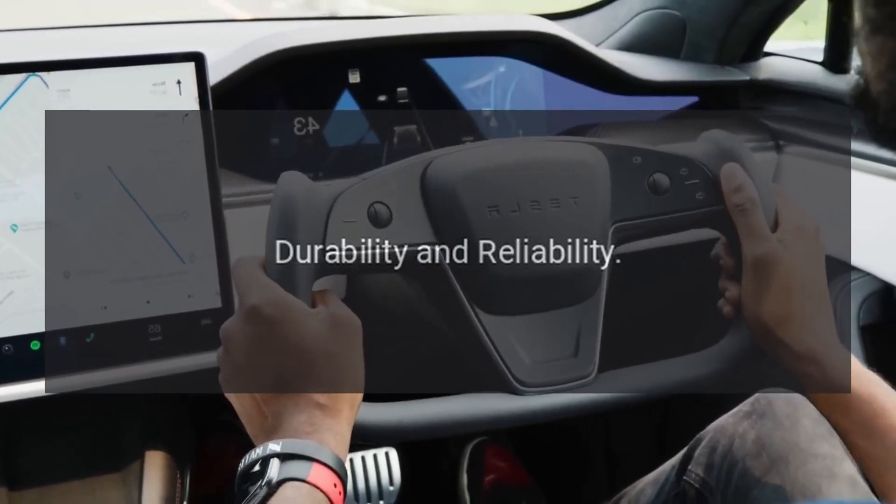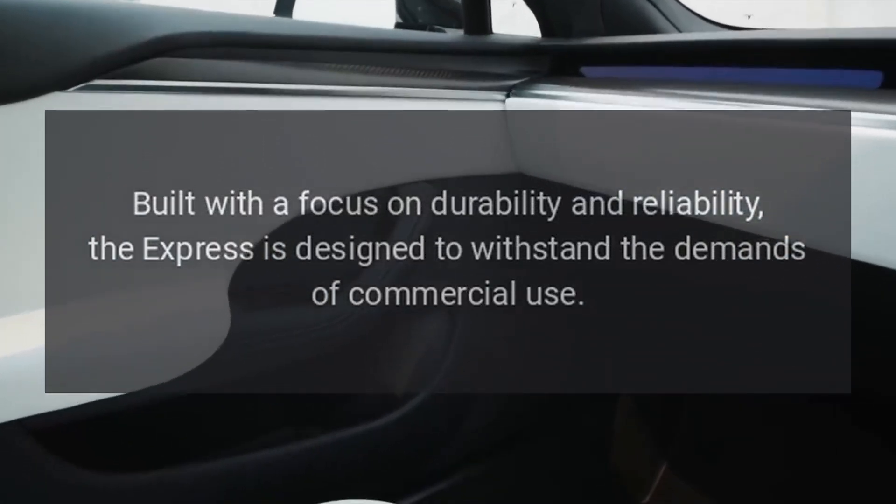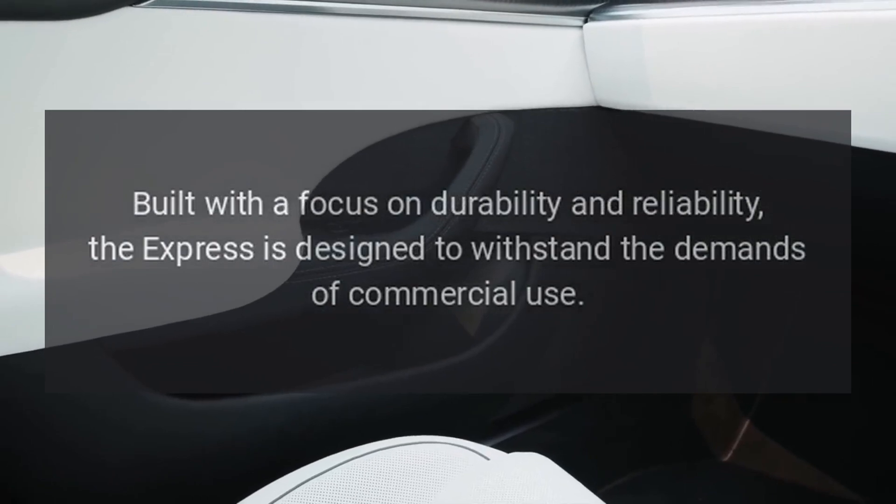Durability and Reliability. Built with a focus on durability and reliability, the Express is designed to withstand the demands of commercial use.